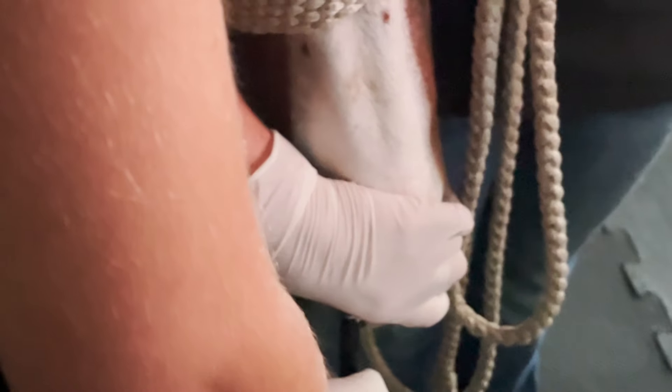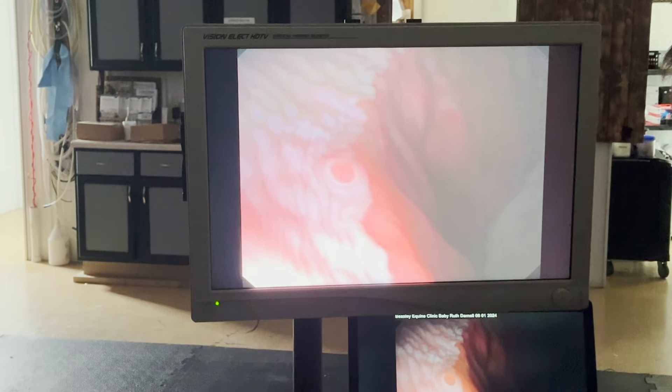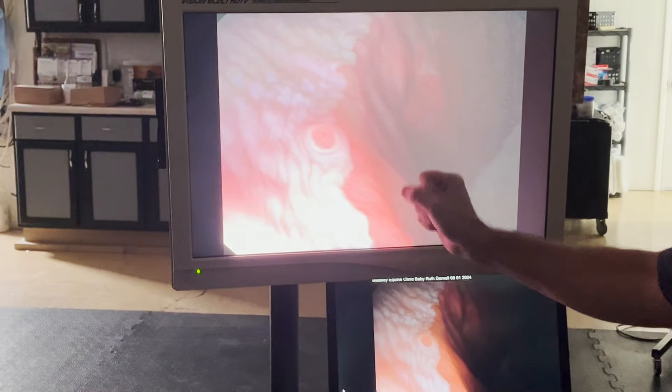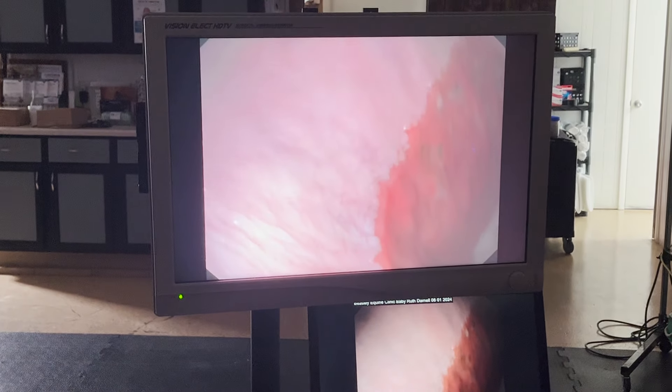There are some islands — let's go in and look at that closely. Make sure I'm in a little more. Keep going in. Okay, stop. So that's normal tissue and not an ulcer. Sometimes horses will have the squamous mucosa surrounding a little bit of glandular mucosa, and we just call it an island of glandular mucosa. That's not an ulcer.